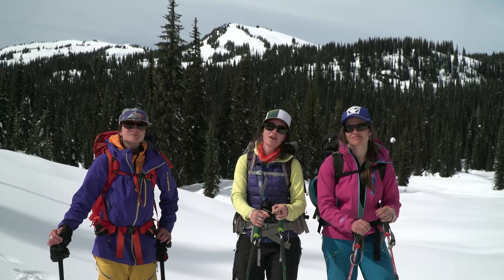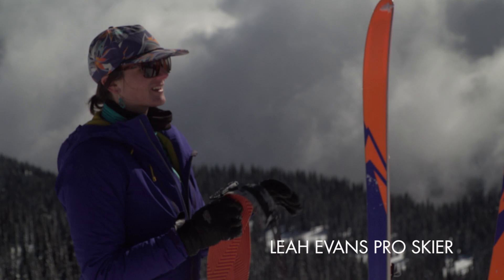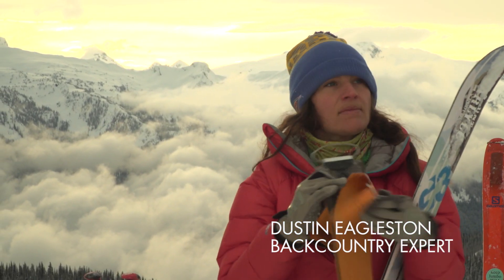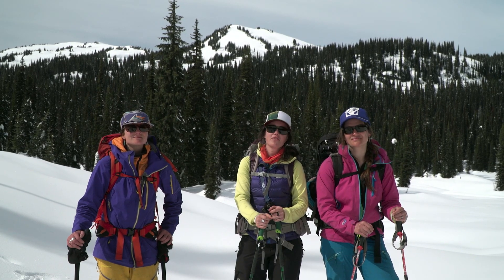Hey, I'm Caitlin from MSR and I'm out in the Monashie Backcountry with Leah Evans and Dustin Eagleston. We're about to go use the new MSR Access Backcountry Ski Tent, and I'm going to walk you through a couple of our favorite features.